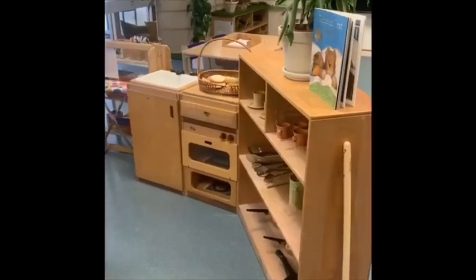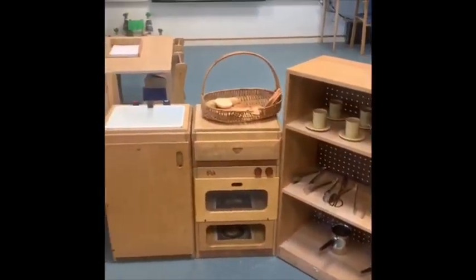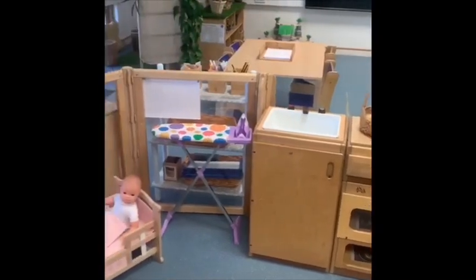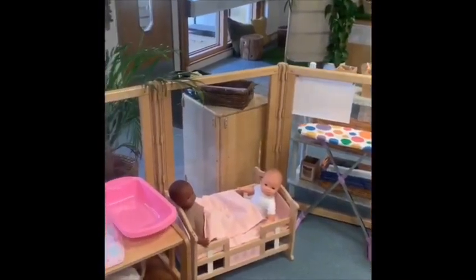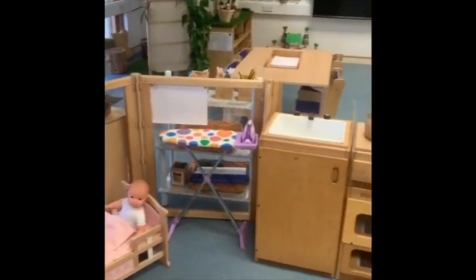And here's our lovely home corner. We've got a kitchen and we've got some babies to look after. I wonder what you might make the babies to eat for breakfast.